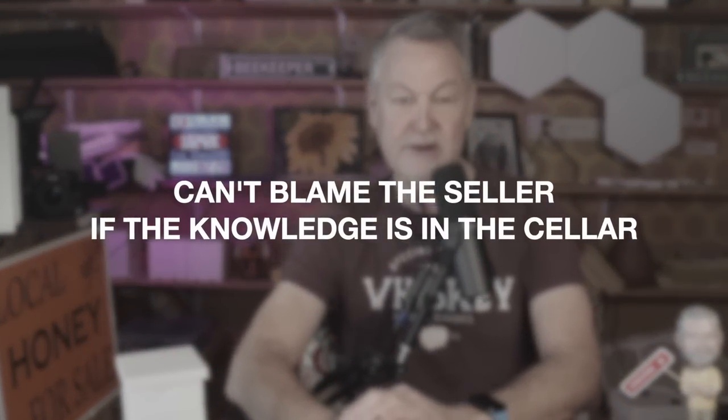So what do you do if the bees came from a good reputable producer and everybody else who buys from them says their bees are great, but your bees are crap? Who's to blame? Sometimes the beekeeper's skills and knowledge about beekeeping are the issue. They lack the management styles to keep bees alive. They lack the skills and knowledge to really help the bees do as best as they can. Sometimes we can't blame the seller if the knowledge is in the seller - I just made that phrase up. Sometimes our knowledge is in the seller, so you can't blame the seller.